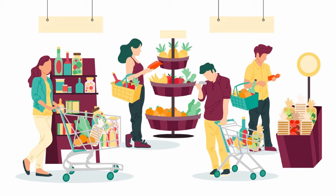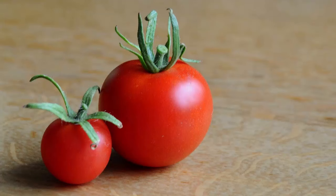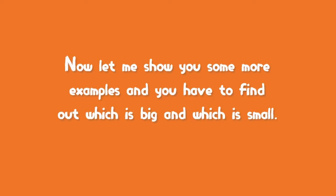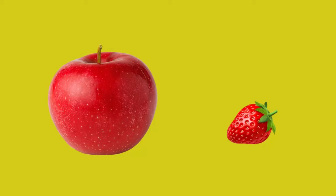Have you ever been to the market with your parents? Did you observe your mother buying vegetables like tomatoes, potatoes, onions? Do all the tomatoes will be of the same size? No, some of them will be big and some of them will be small. We can compare two things whether it is big or small by looking at its size. Now let me show you some more examples and you have to find out which is big and which is small.